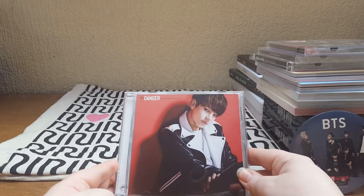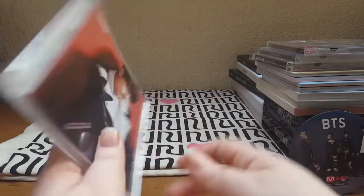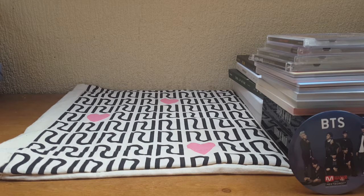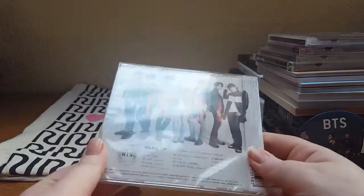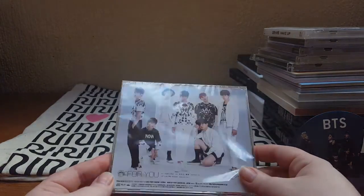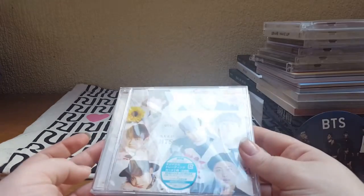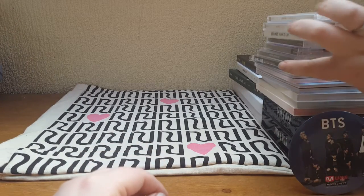I also have a Type B version of Danger, though I'm not sure if I'm going to keep it since I have all the others as regular editions. Then I have their first Japanese album, Wake Up — I really like this album. After that, For You, and lastly I Need You. I don't have Run yet but it will be on its way to me pretty soon.